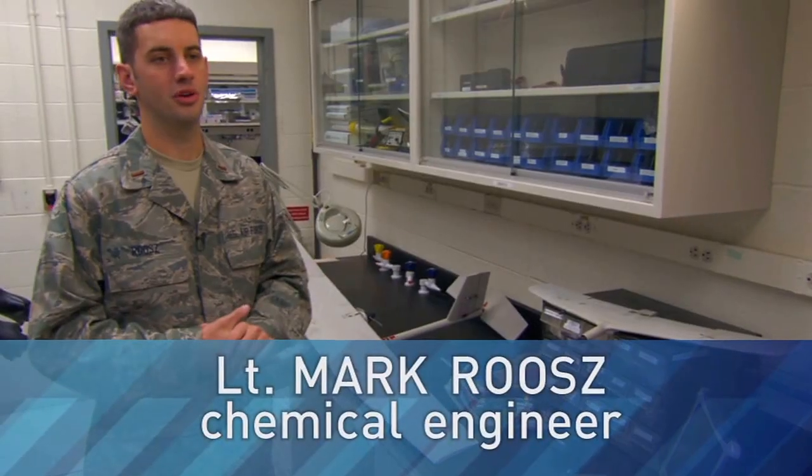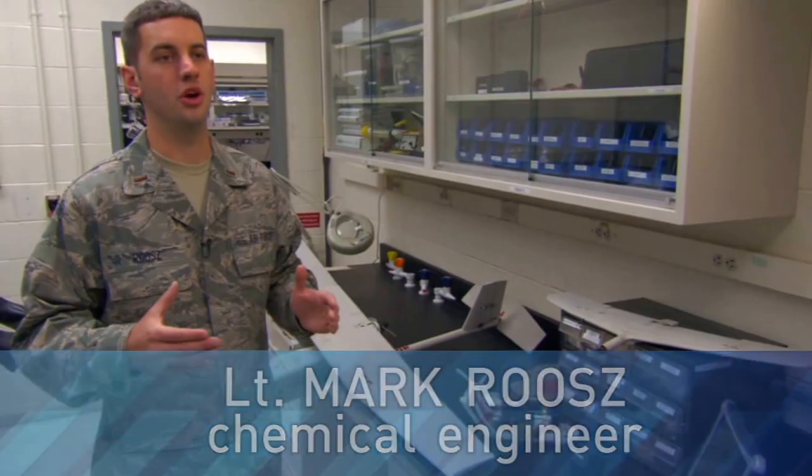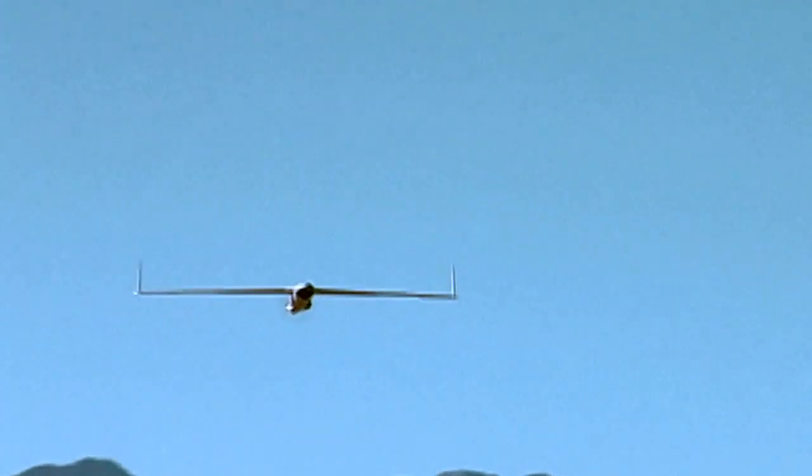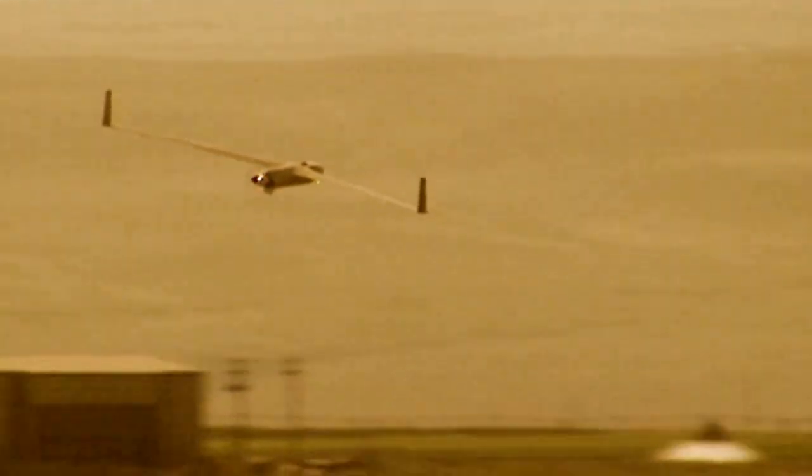We have a saying when it comes to small UAVs: it's a small UAV everywhere you don't want to be. By using these in the field, we enable our guys to look over the hill, go look at a city, go recon a building, or whatever they need to do to keep them out of harm's way.